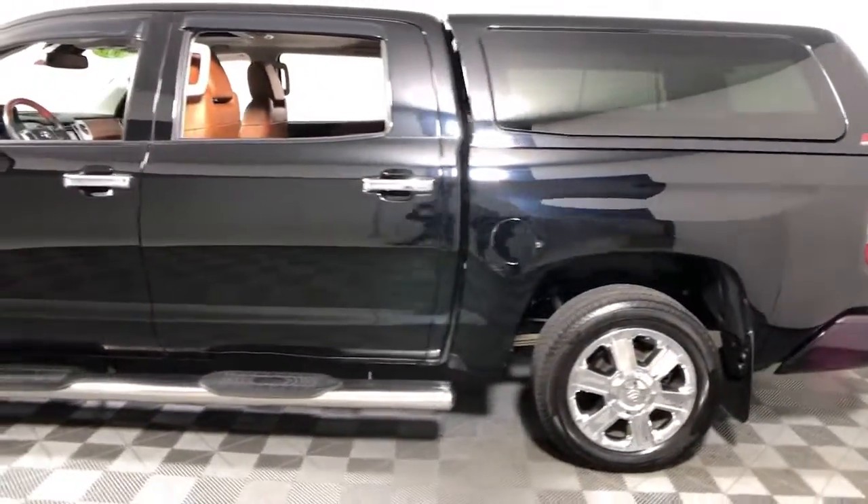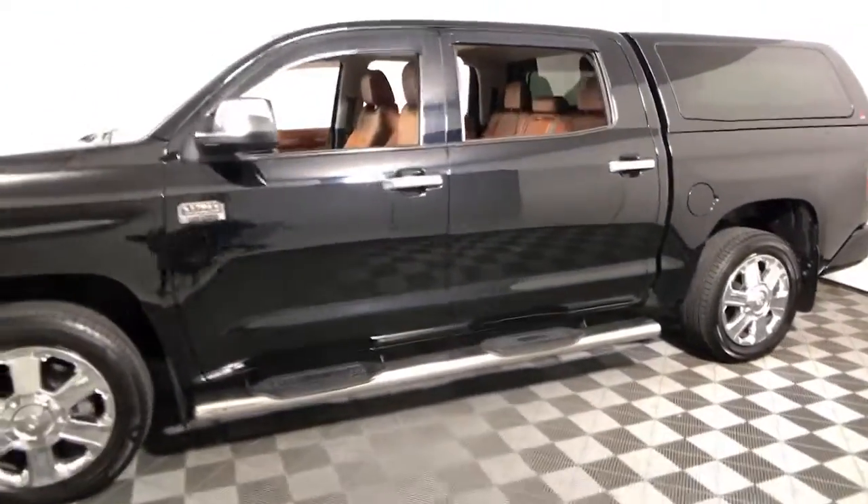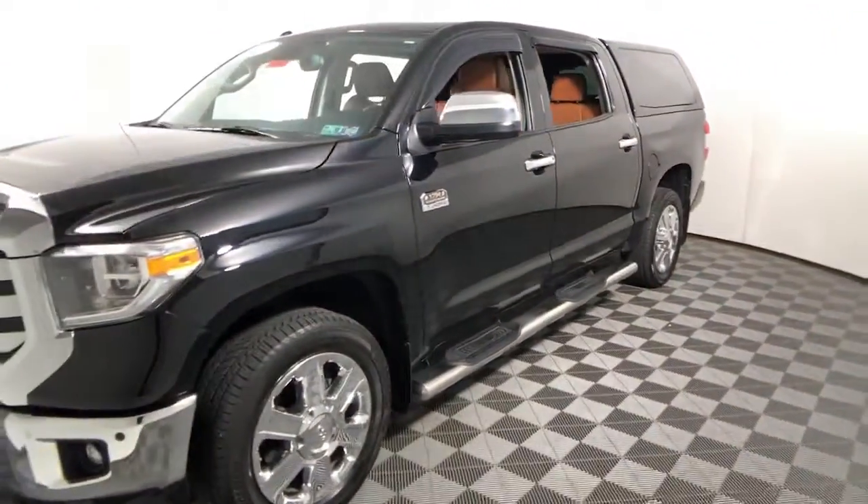These are just some of the great options this vehicle comes with: navigation system, keyless entry, power passenger seat, satellite radio, fog lamps, and electronic stability control.